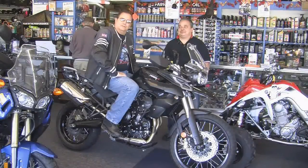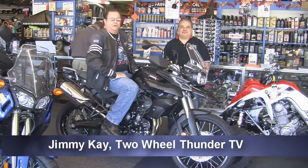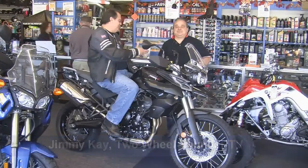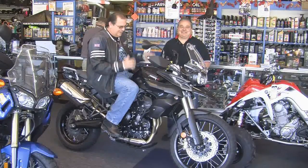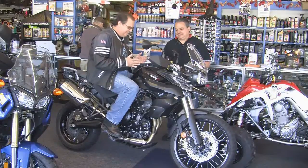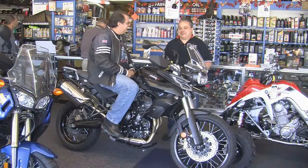Ladies and gentlemen, thank you for joining us today here at Two Wheel Thunder TV. We're at Joe's Cycle Shop in Dayton, Ohio on North Dixie Drive. Joe, appreciate you joining us. Nice seeing you, Jimmy. I'm sitting at the top of one of the coolest bikes that Triumph seems to make now, the Triumph Tiger XC. Tell us a little bit about this bike.